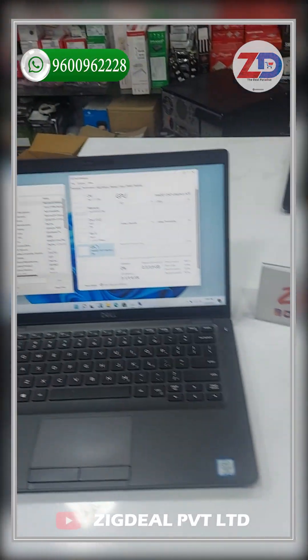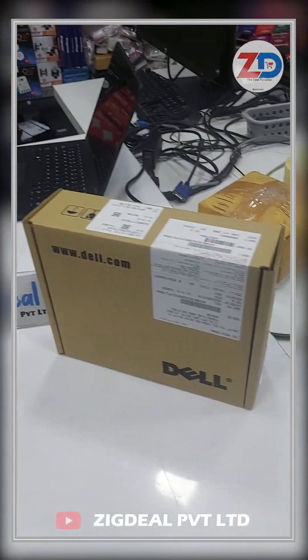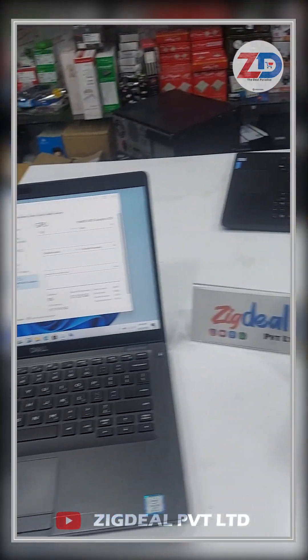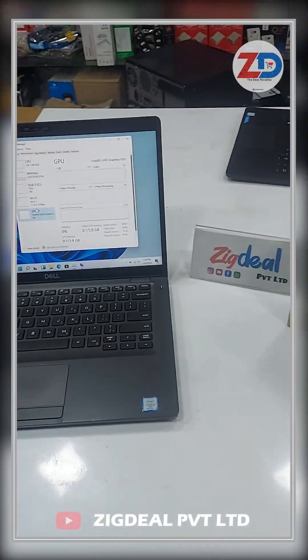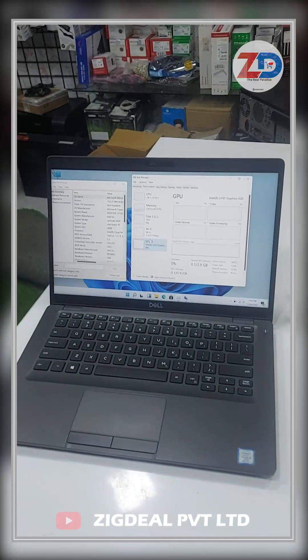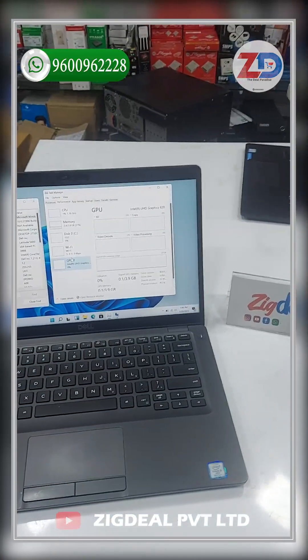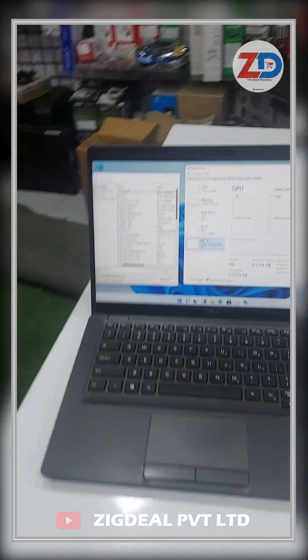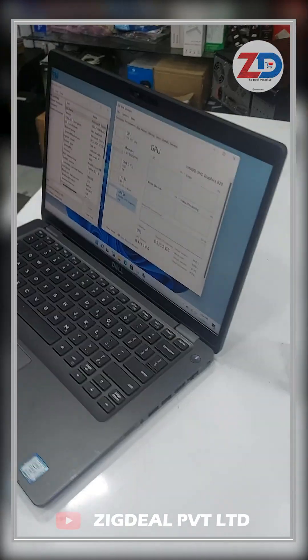If you are ordering from North India, this laptop will be delivered to your doorsteps within three to four days. If you are ordering from South India, it will be delivered within two to three days. If you have any doubt or clarification regarding this product, you can call or ping us on the WhatsApp number which is in the description and also in the icon at the top of this video.